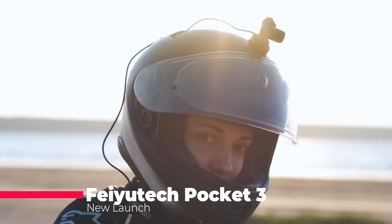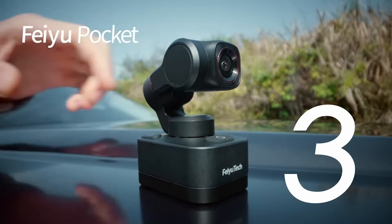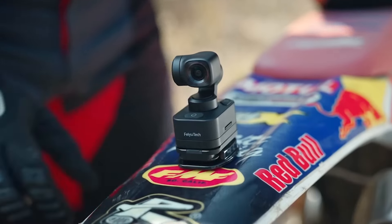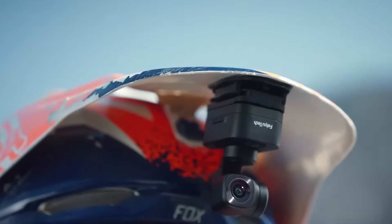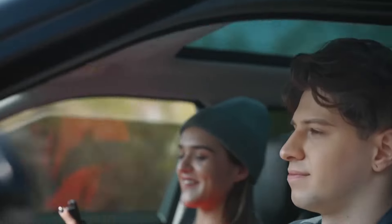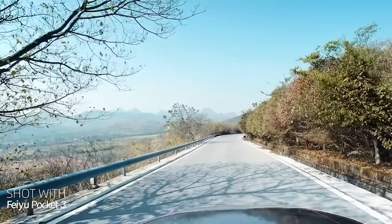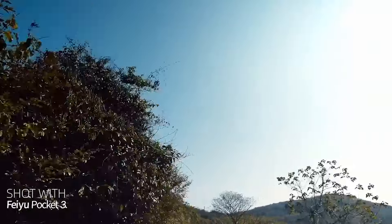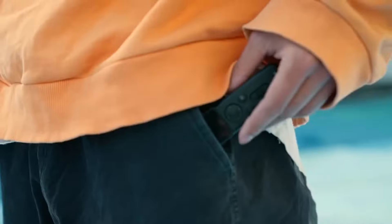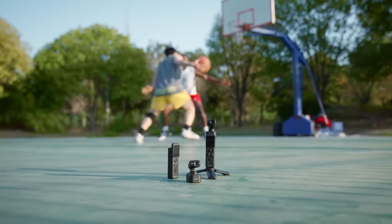Vloggers and action cam enthusiasts, listen up. The Fuyu Pocket 3 is here to revolutionize your footage. This ultra-compact camera boasts a detachable gimbal design, letting you ditch the handle and mount it anywhere for unique angles. Control everything wirelessly from the app and capture stunning 4K 60fps video with the wide-angle lens. Smart tracking keeps your subject in frame, and the lightweight design makes it perfect for on-the-go adventures. Get ready to up your content game with the Fuyu Pocket 3.